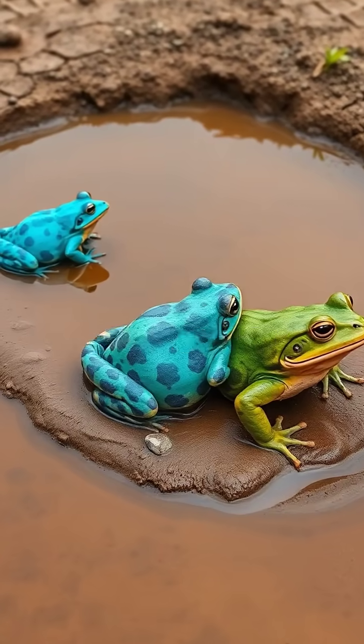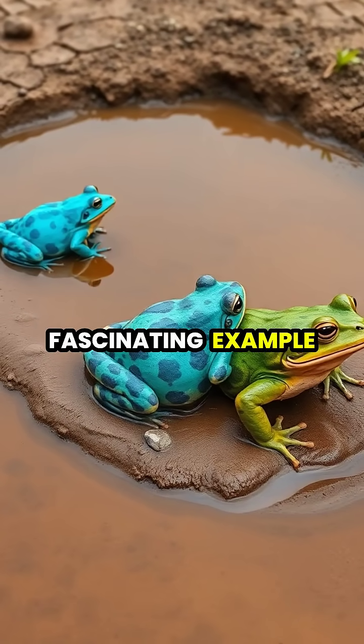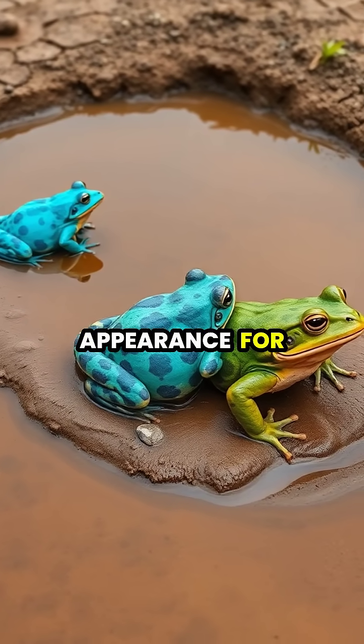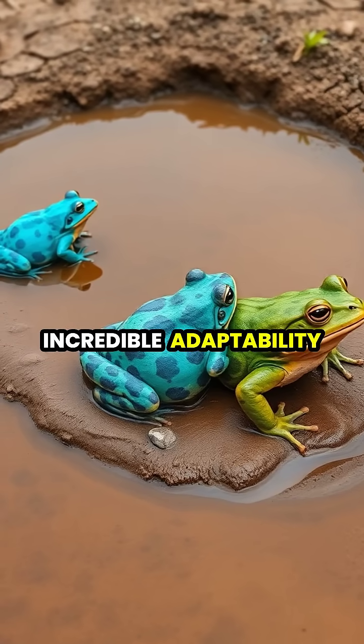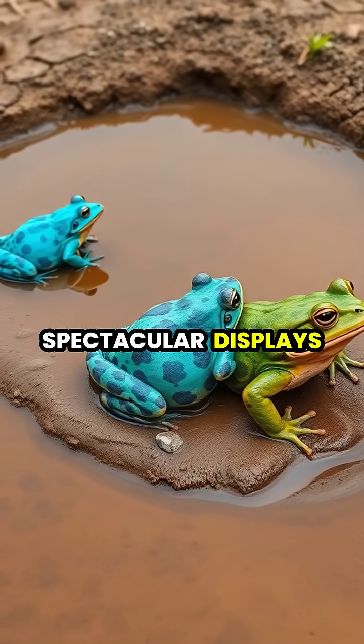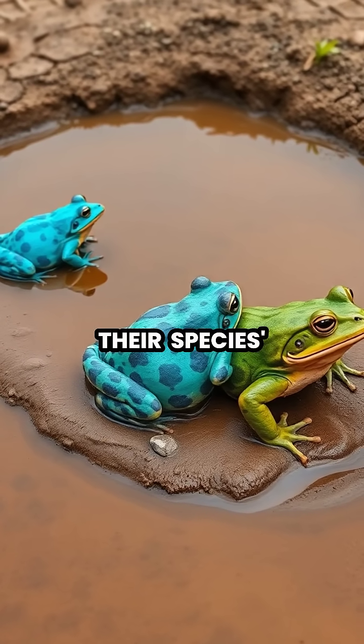This temporary color change is a fascinating example of how amphibians can alter their appearance for reproductive success, demonstrating nature's incredible adaptability and the spectacular displays animals use to ensure their species' survival.